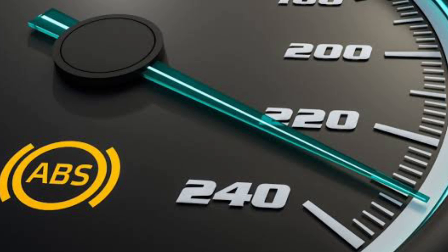Hello and welcome to Spark Automotive. In today's video we're going to discuss the top 5 causes of an ABS light, anti-lock braking system, to come on and how to fix it.